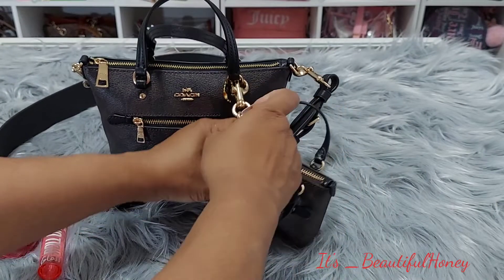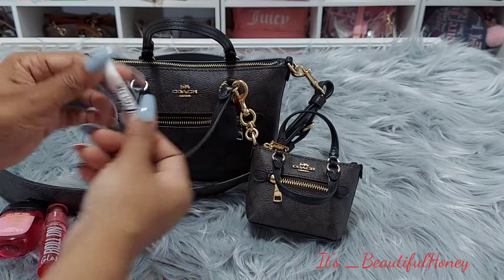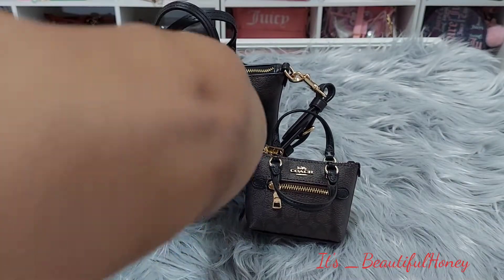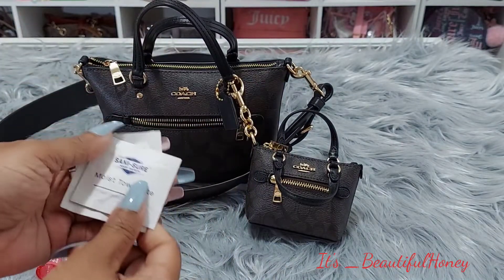That's all I have inside of her, and on the outside of the little purse I just have my nail glue and some little moist towelettes, just in case I need to grab something quick to wipe something down or have something on my hands.